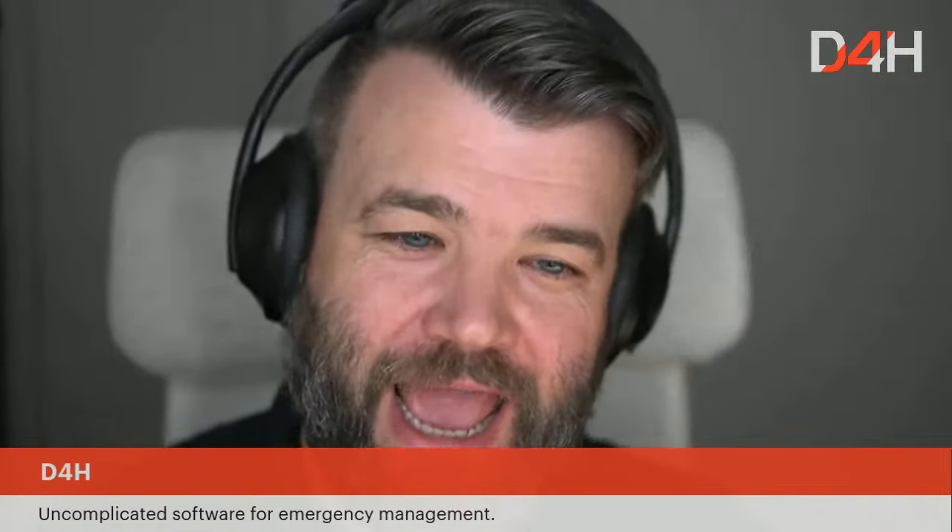Hello and welcome to this week's live stream from the Bravo Zulu series by D4H. D4H is software to manage your response team — uncomplicated emergency management software. Today we have Scott Nielsen, who is the Emergency Management Coordinator at Monmouth County Office of Emergency Management. Hey Scott, thanks for having me — this is going to be a great live stream.